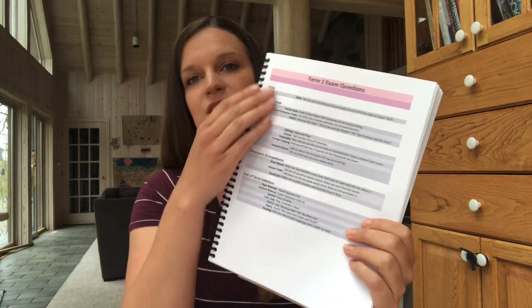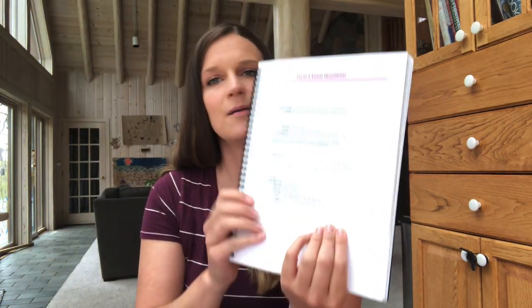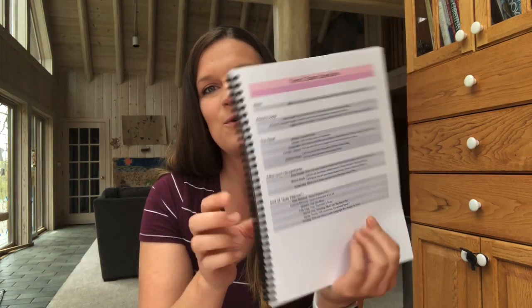What I created here was a spreadsheet of the exam questions that I wanted to ask my son. I basically broke it down into Bible, beauty loop, the feast, afternoon occupations, and then we do something called an end-of-term exhibition where we get in front of daddy — those are the things we share with him and get really excited and celebrate at the end of the year. There's singing and poetry recitation and scripture memorization that's shared. So that is a beautiful time.